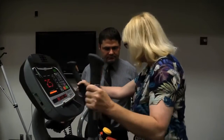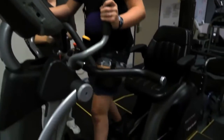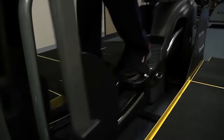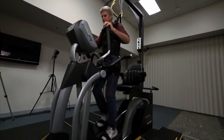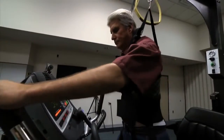We integrated sensors into the elliptical to detect the level of assistance an individual needed to advance their legs. We also developed a control system to ensure the motor reacted accordingly and provided the correct level of support. Collectively, these modifications help promote mass repetition, a critical factor for helping the brain and muscles relearn to walk after a serious injury.